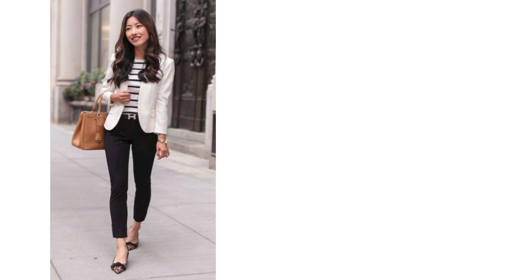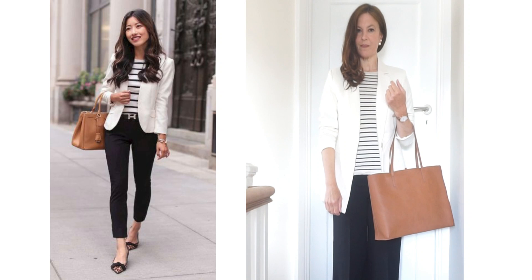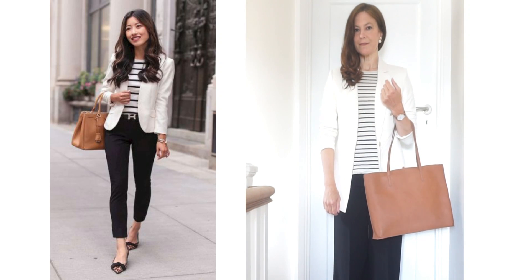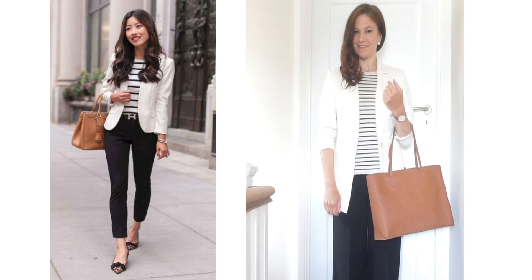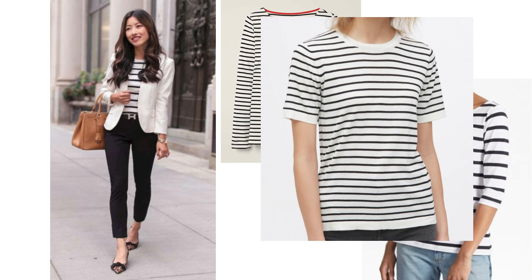A Breton stripe top looks great worn underneath a white blazer and it's a very simple easy way to style it up. I really do like this look — it's classic, unfussy and classy. I've tried it, not quite to the same level of success, but I'll play around with it. It's an easy look to achieve by adding a striped top to your favourite white blazer and jeans. Here are a few that I found recently which will all work.